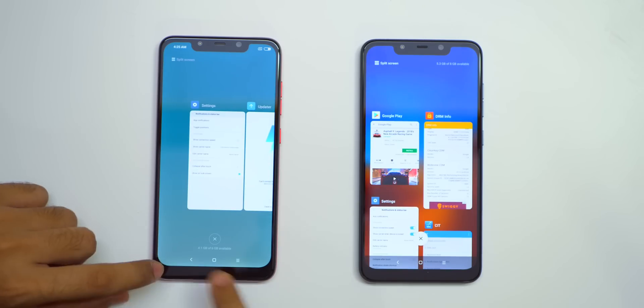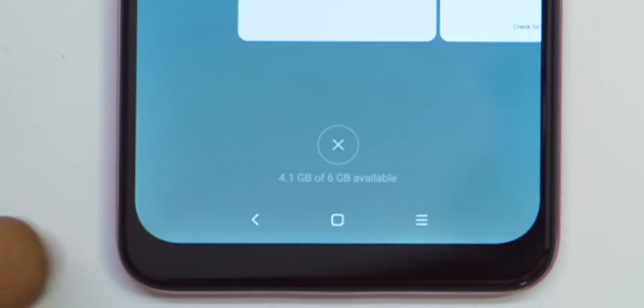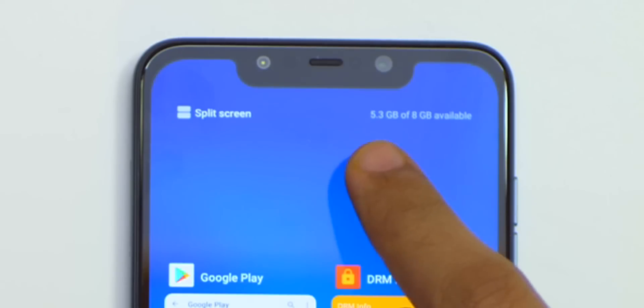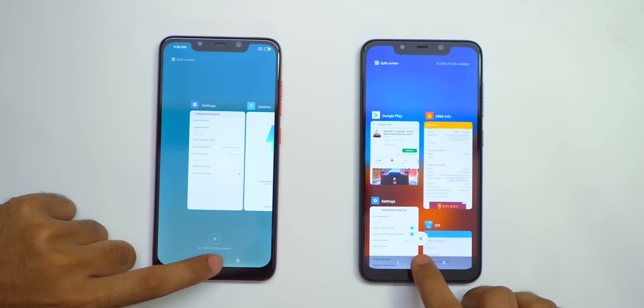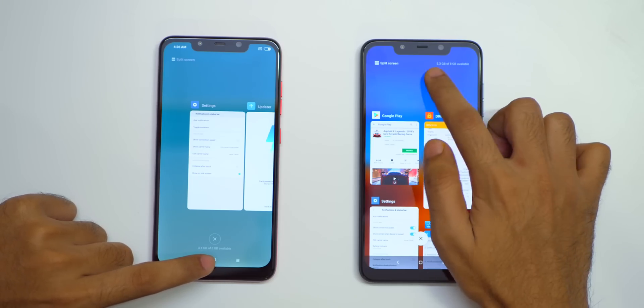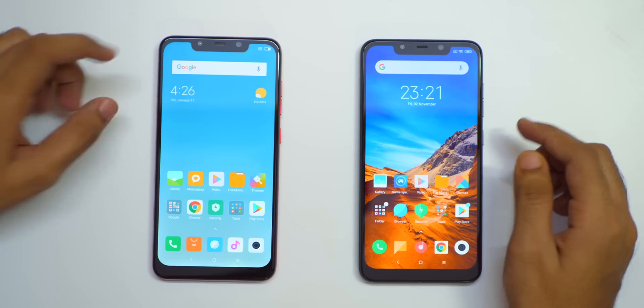When it comes to the multitasking menu, earlier the free RAM available was shown. On MIUI 9, 4.1 GB out of 6 GB was free, but now free RAM is shown differently — you can see 5.3 GB out of 8 GB RAM is free. As you can see, 5.3 out of 8 GB is available on this device.